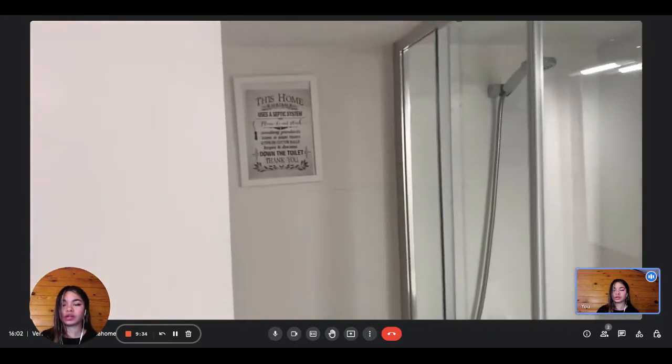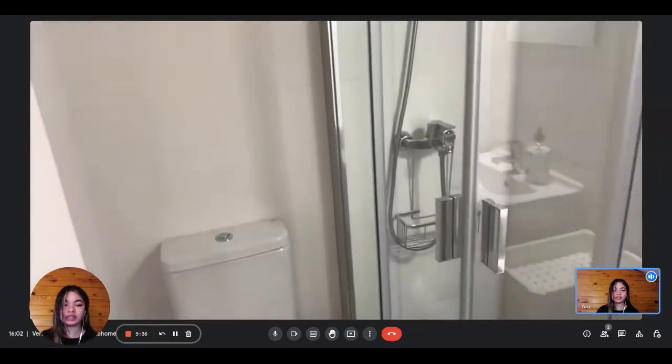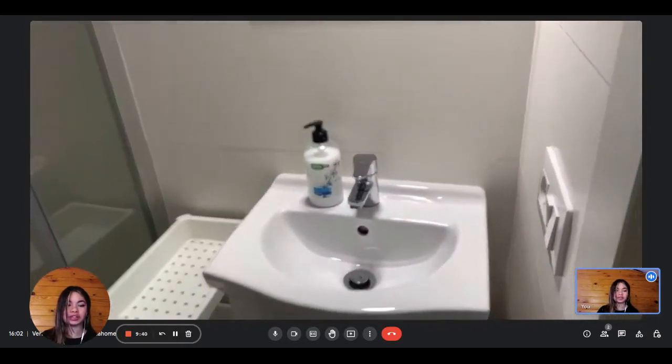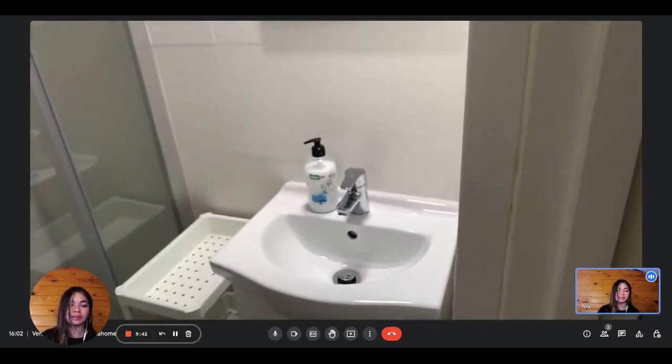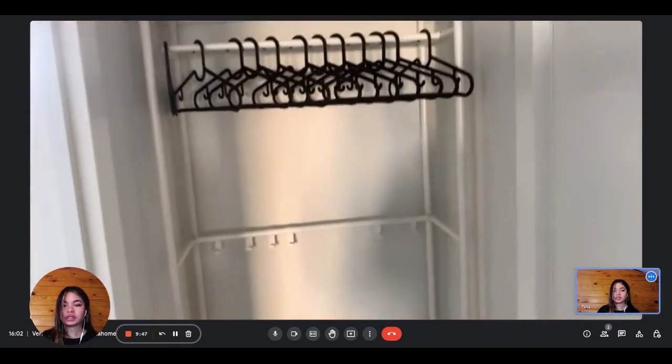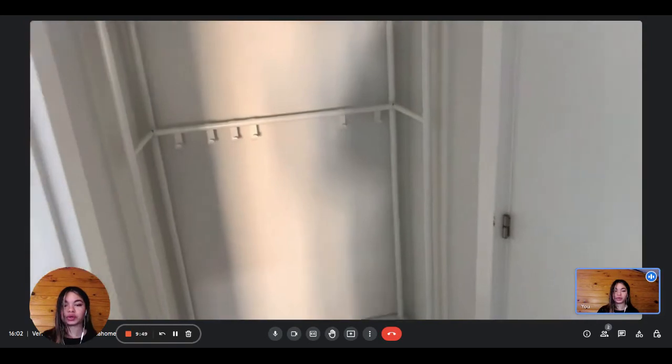Here again is the private ensuite bathroom, with the toilet, the shower, and the sink on your right. Again with some storage, and very modern as well. Here is the open wardrobe for this bedroom, with a lot of hangers for your clothes.